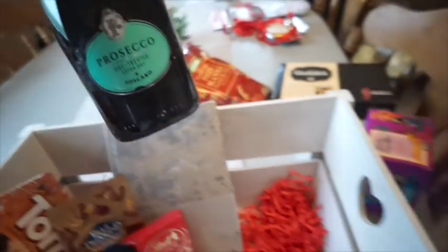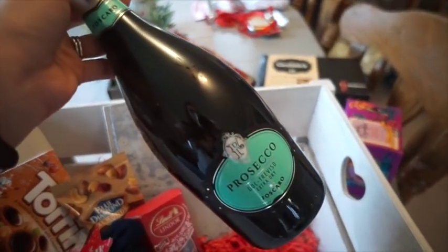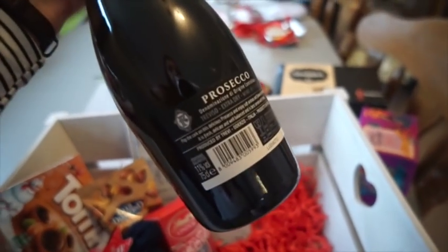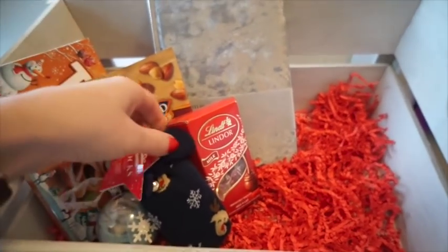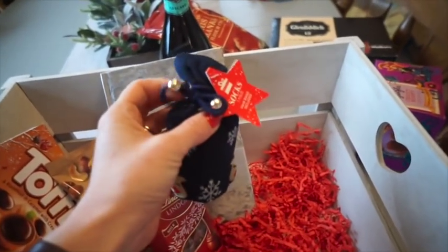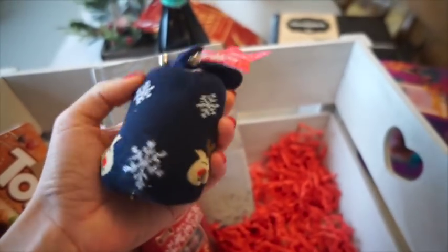I've thrown in a bottle of Prosecco - this is an extra dry one I picked up from Sainsbury's, though I did pick up a few bottles from different places as they're all on offer at the moment. I know they love Prosecco so that's why I chose that. I also picked up from Primark a little sack of socks - just one pair - with a little hairband on there. I thought they were really cute and festive, something different, about £1.50.